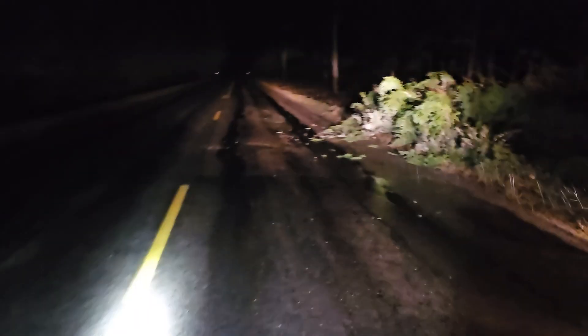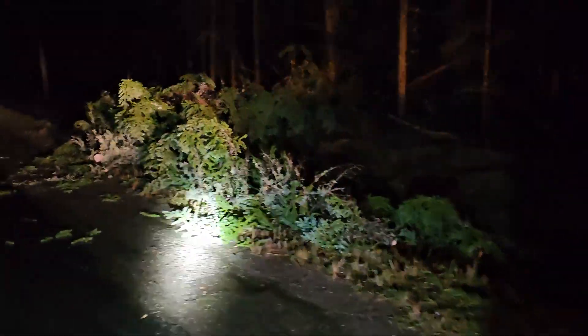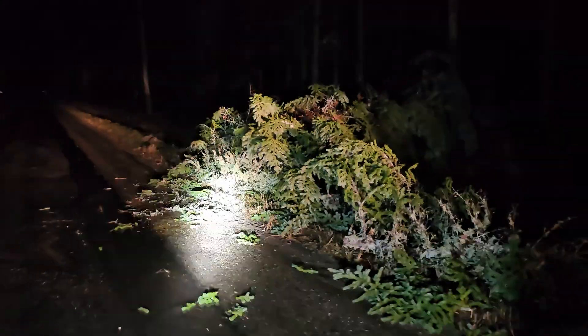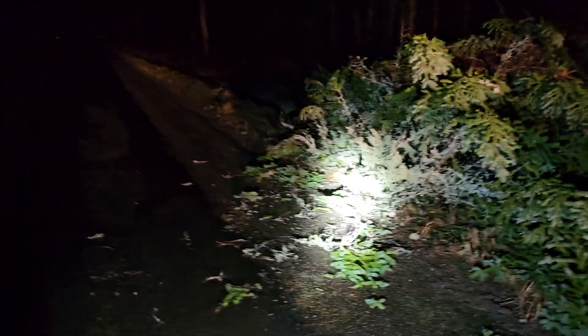We got a pretty nasty storm rolling through — 10 degrees Celsius weather when it was just minus 10 yesterday, brought some high winds. All the crews are at the office gearing up. I just wanted to show you guys this call — I got called out for an emergency: tree down blocking the road.